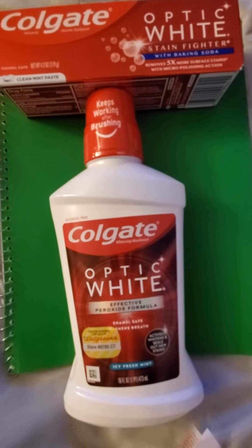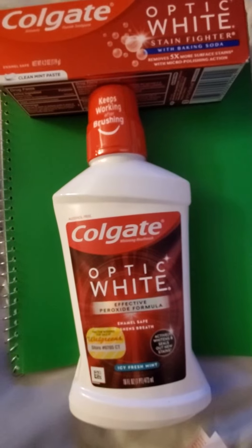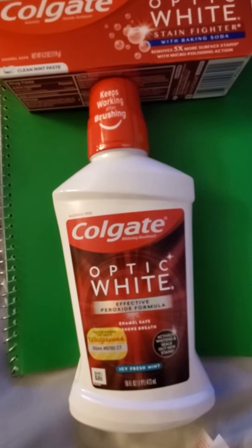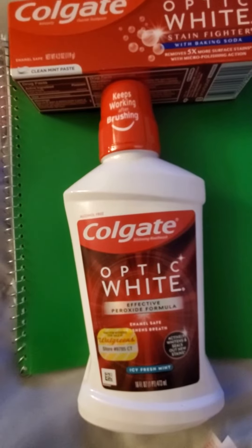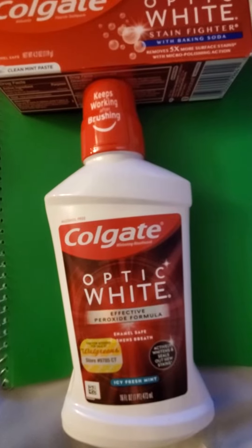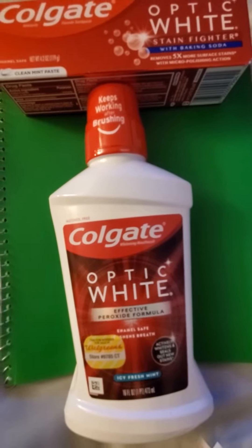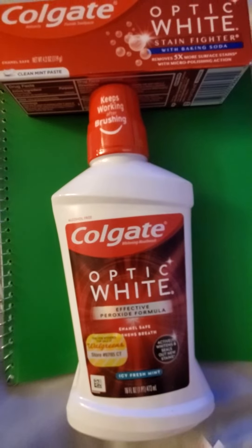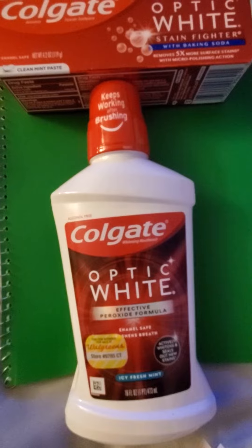This week we have the Colgate toothpaste for $4.50 and the mouthwash $4.50 when you buy two. You're going to get a $3 register reward. We do have a $2.50 digital on each product here. So the total is going to be $9. We're going to get $5 off. Make sure you have those digitals clipped to card.